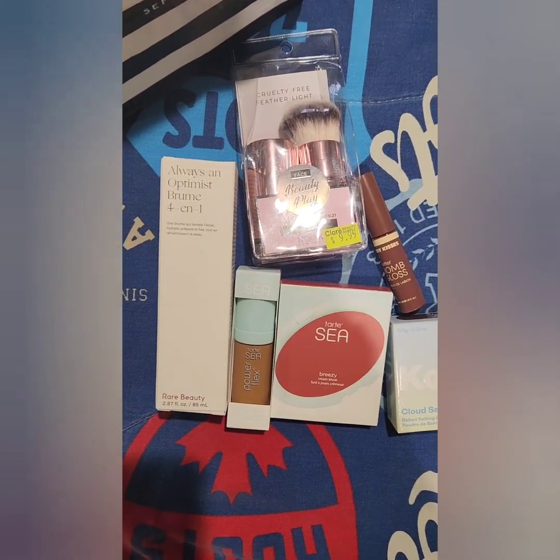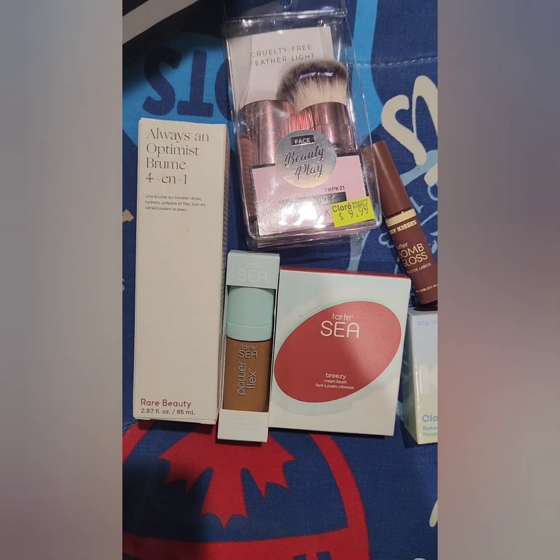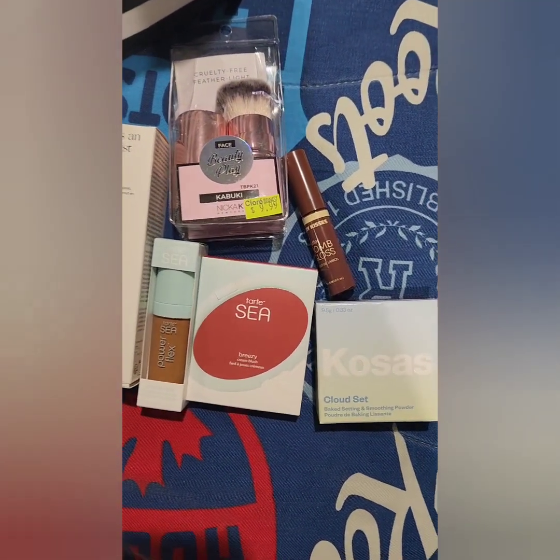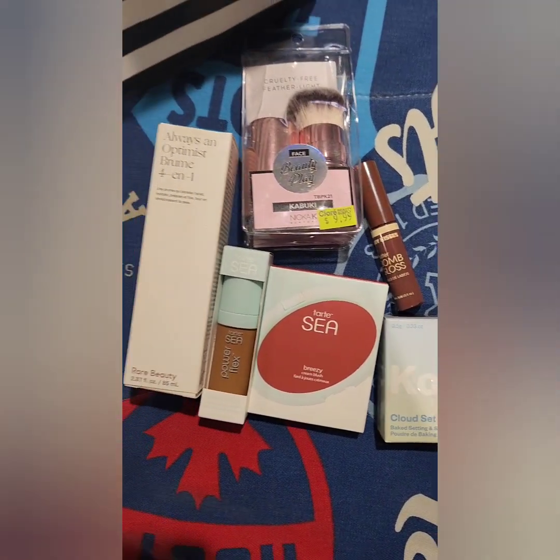So this is all of the new makeup that I got — I'll have everything listed down in the description. We're in my bathroom. I've got my little do-rag on, I'm going to let my hair set. And I've got some new makeup that I may or may not have impulsively bought. But let's just get into it.